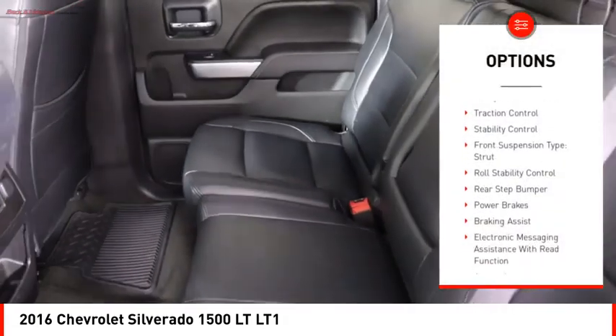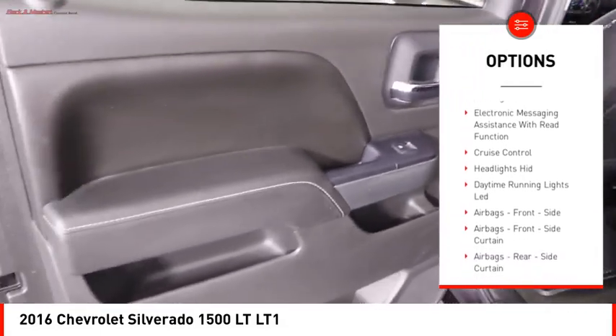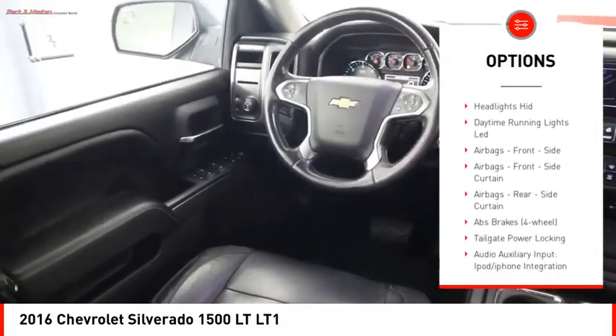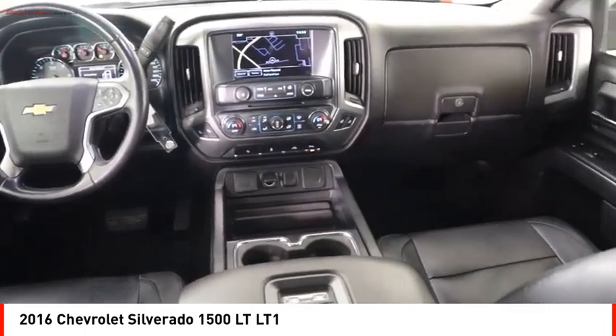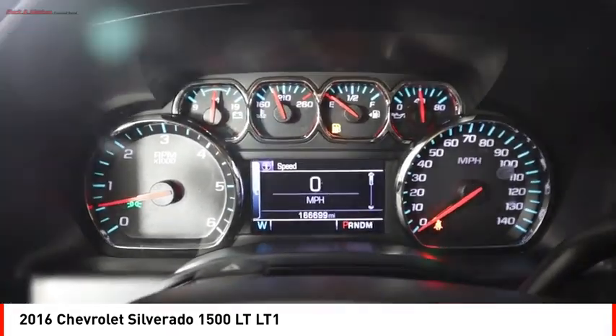Power windows with safety reverse, traction control, stability control, front suspension type: strut, roll stability control, rear step bumper, power brakes, braking assist, electronic messaging assistance with read function.